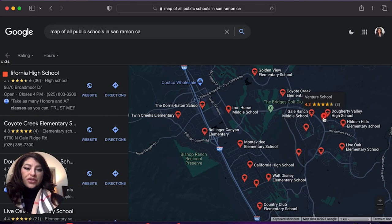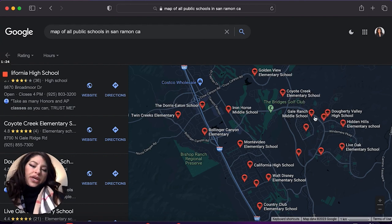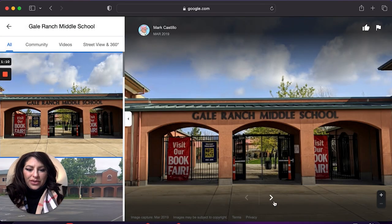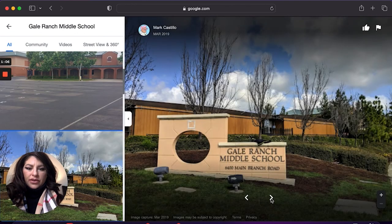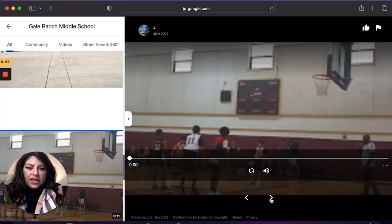Venture School is actually a K through 12 — it's an alternative school and it's not yet rated. Now moving into Gale Ranch, this is the Gale Ranch Middle School. Gale Ranch Middle School is an 8 out of 10, and as you can see, it looks a lot like the Windermere Middle School — they look almost identical, nestled up on the hill. It's a fairly newer school.